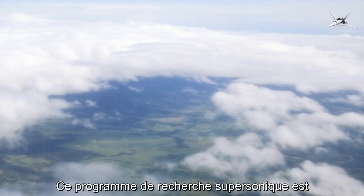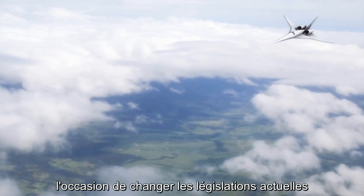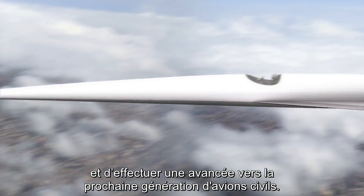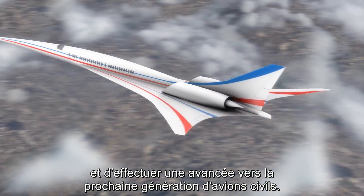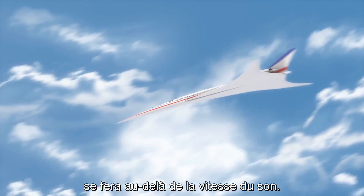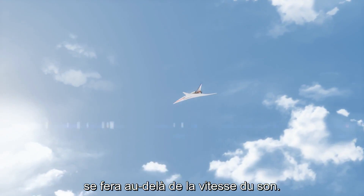The research generated by this crucial program will create an opportunity to change the rules for supersonic flight, taking a giant leap to the next generation of civilian aircraft, and accelerating us into the future, quietly unlocking the freedom to travel around the world beyond the speed of sound.